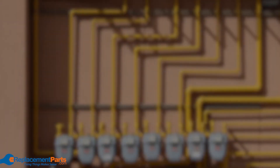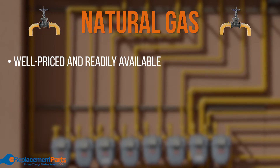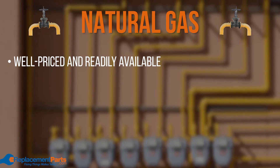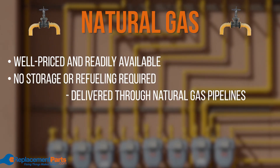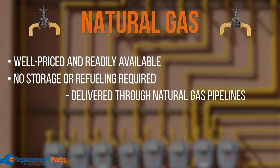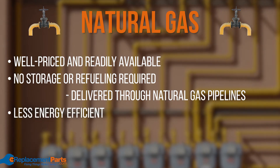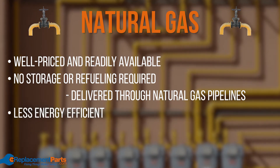Another available option is natural gas. Natural gas is very well priced and readily available, making it a great option for whole house generators. There's also no storage or refueling required, as this option is delivered through natural gas pipelines. However, this fuel is less energy efficient, so take that into consideration before finalizing your purchase.